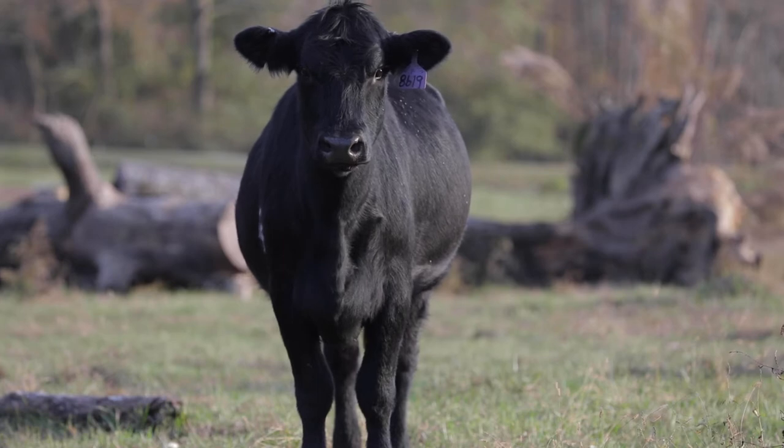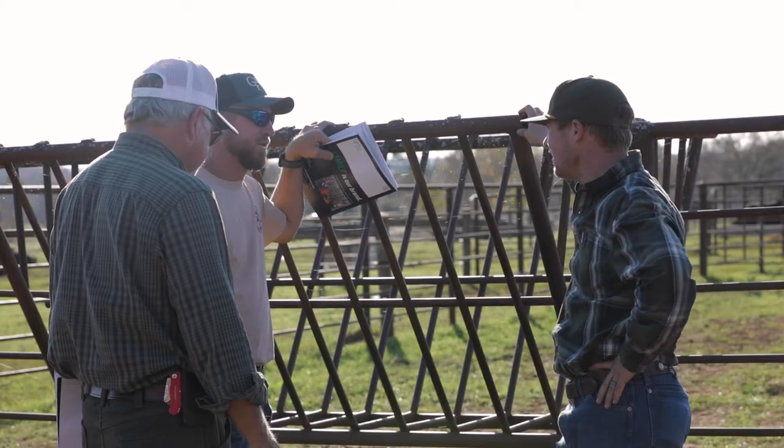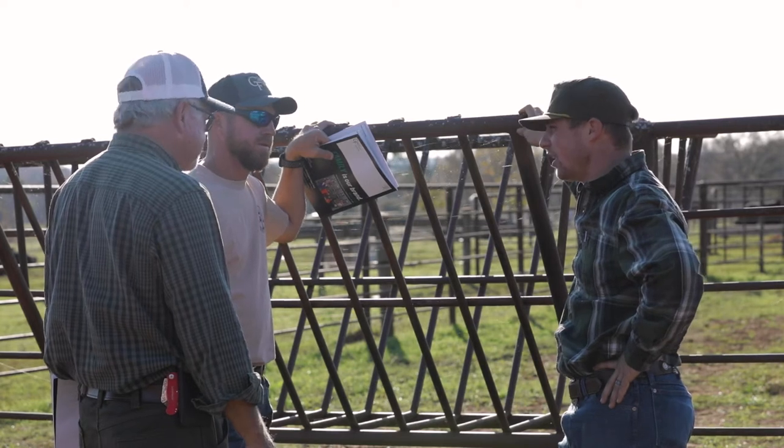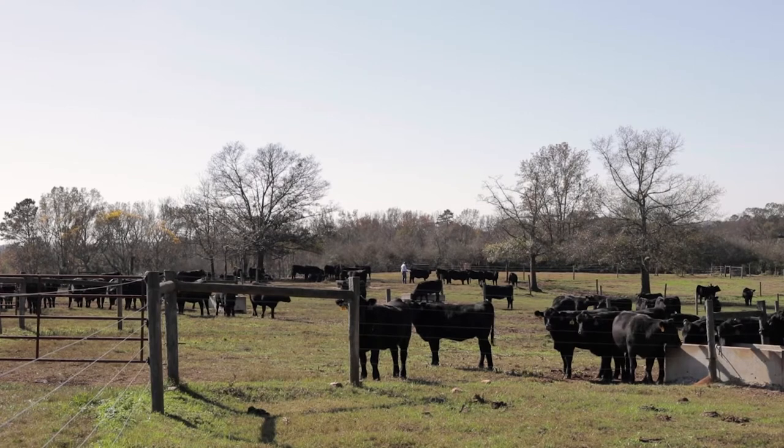We're a Simmental and Simangus operation. It's my mom, dad, myself, and my son Bradley, and we have three employees. Gibbs Farms came from about five polled Hereford heifers, and today on total herd enrollment we calved 844 cows.